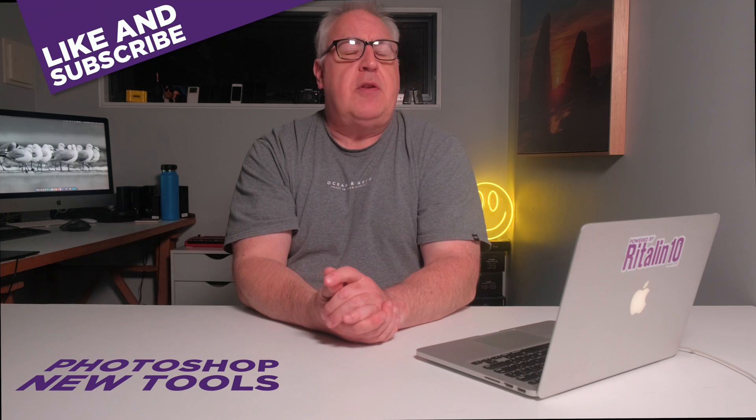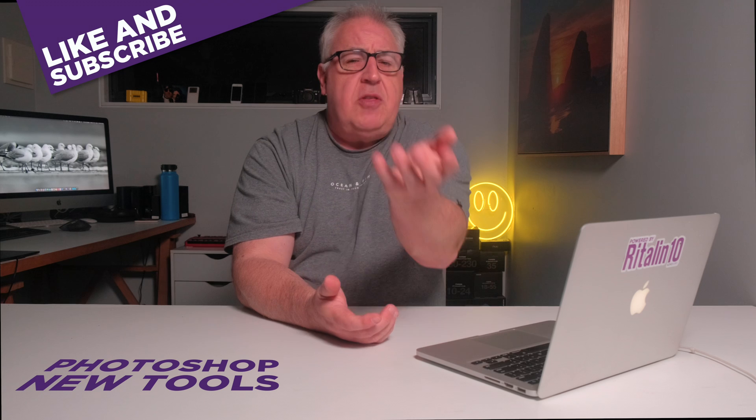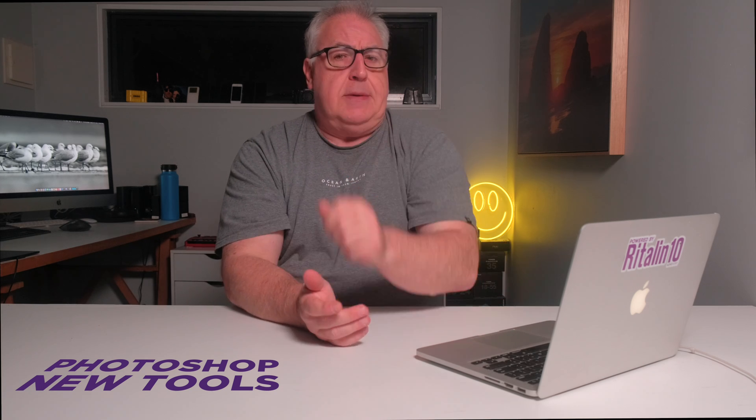Which of these tools has got you most excited? Do let me know in the comments section below. If you got value from this content then do please hit the old like button and consider subscribing to my channel for more photo, video and drone related content from yours truly. Until the next time guys, ta-ta.